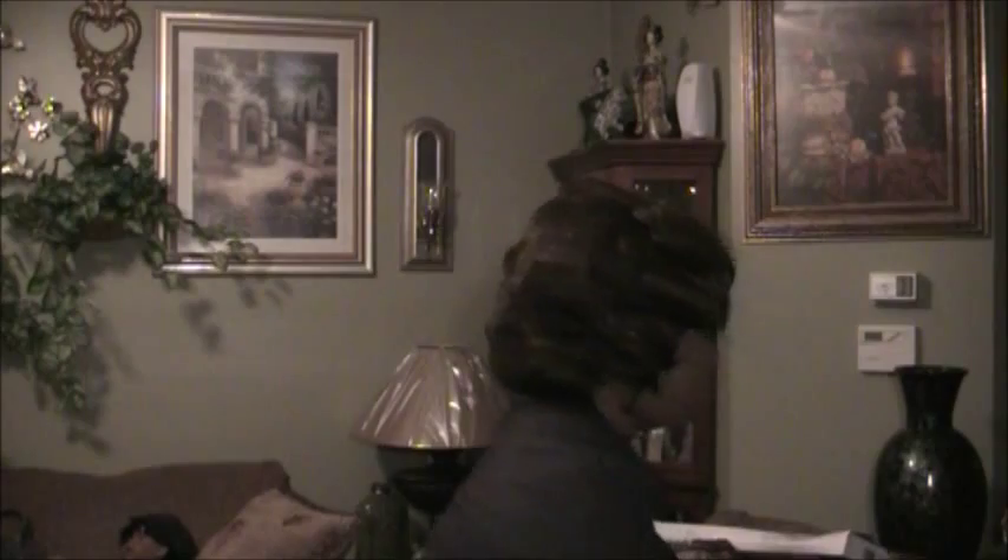My next item I found at Goodwill is this brown basket. I think I'll place it in my bathroom. It was $1.29 and I am going to repaint it — this is a wicker basket.